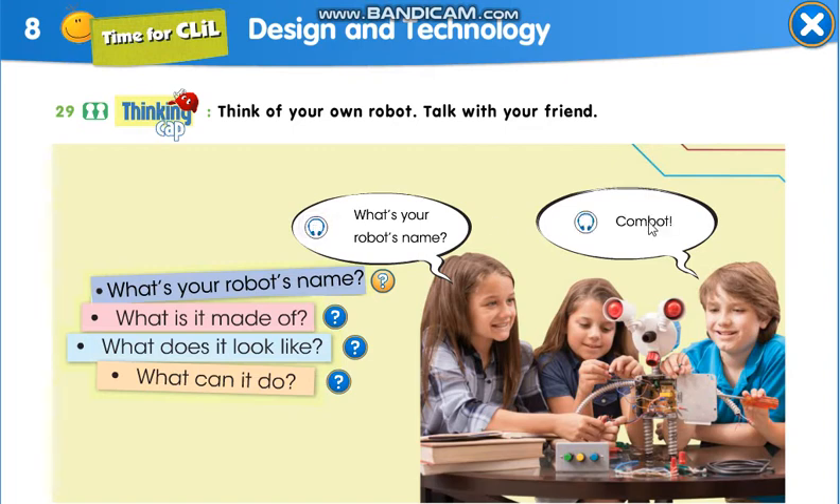What's your robot's name? Combot. What is it made of? It's made of plastic and metal. What does it look like? It's a little blue robot. It's got arms and legs.